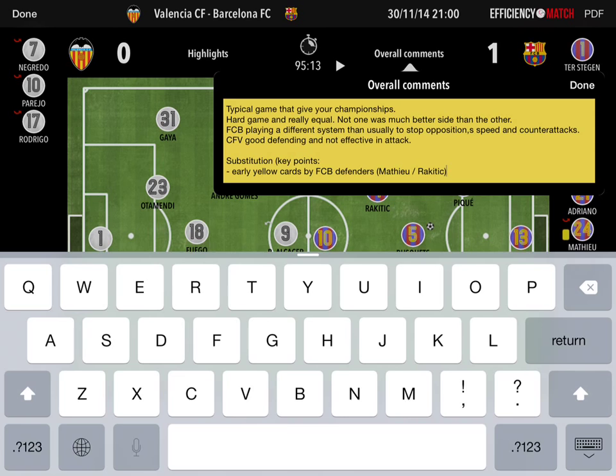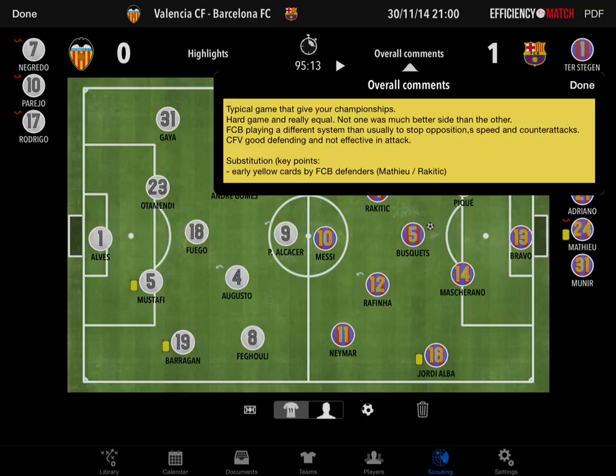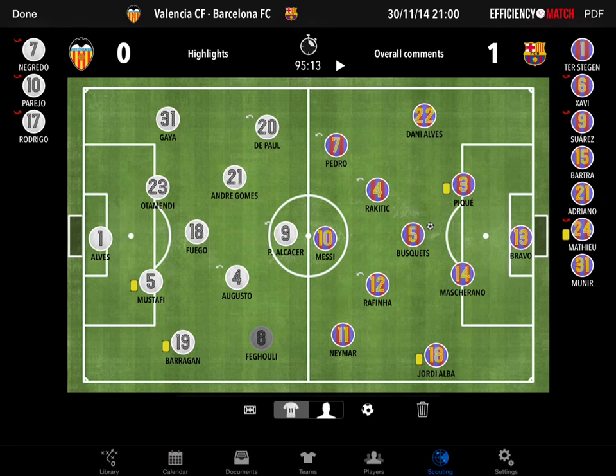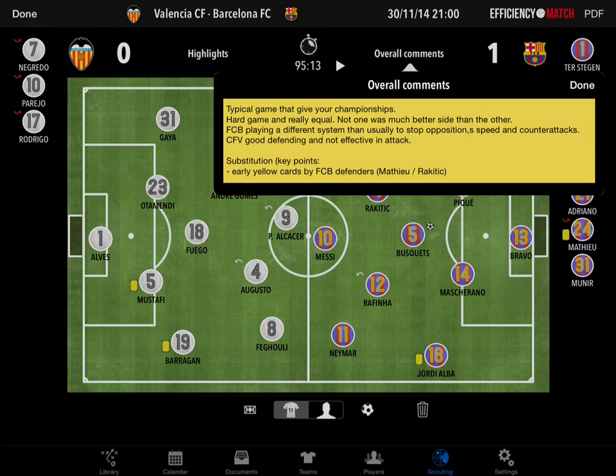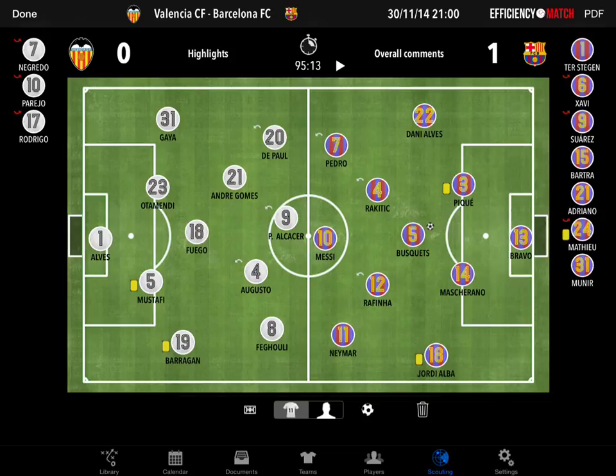On the overall comments, a few notes: I would say that overall this was a typical game that gives you a championship, and that's more in favor of FC Barcelona. Overall, a hard game and really equal — no one was much better than the other. Barcelona played in a different system than usual; I think that was pretty much to stop the opposition, the speed of these players and those counter-attacks from their offensive players. And obviously the early yellow cards on FC Barcelona's defenders would be one of the reasons why they made those substitutions.